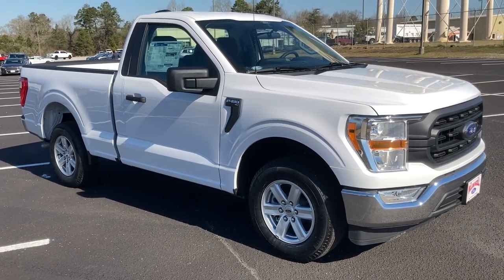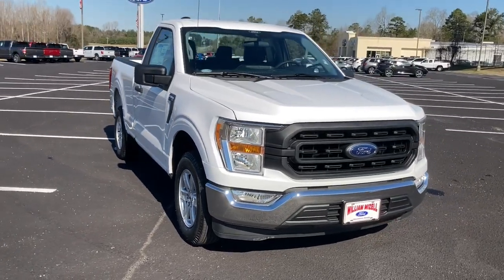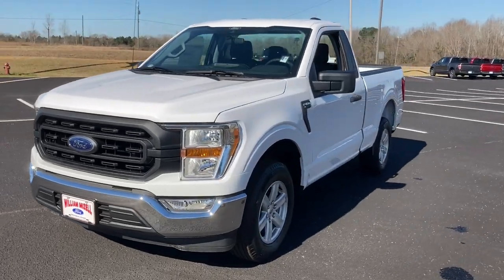Looking for your dream car? It could be the 2021 Ford F-150. This rugged F-150 is ready for work, off-roading, or a little R&R.